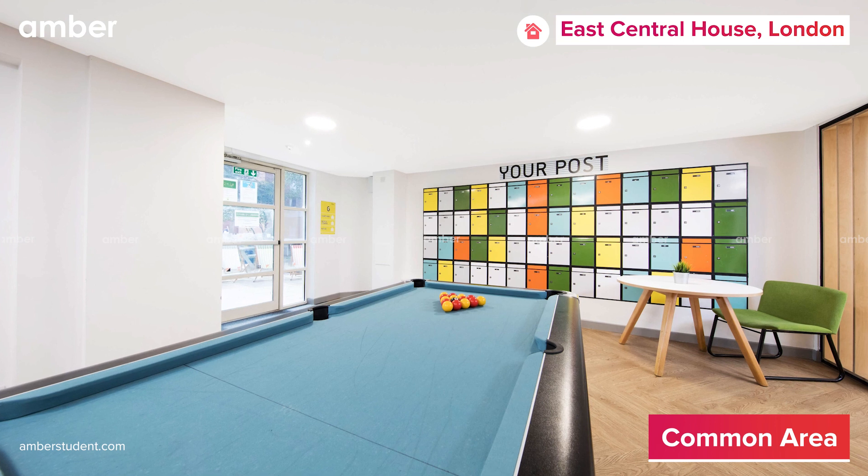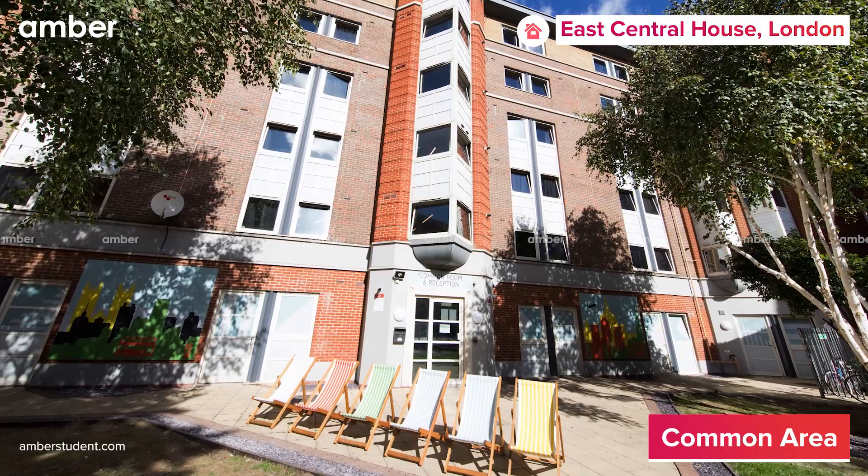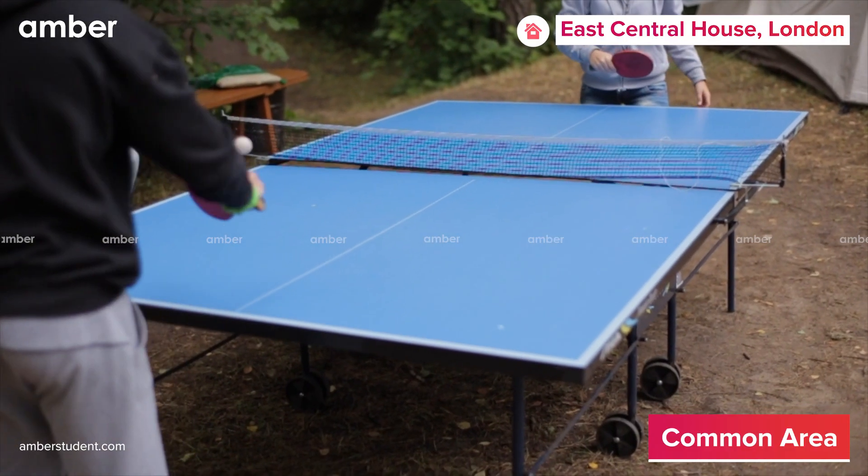There is also a small study room, a private outdoor courtyard with picnic tables, and a ping pong table for you to play with your roomies.